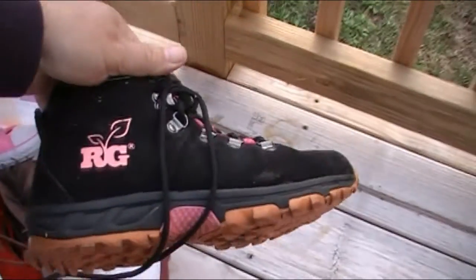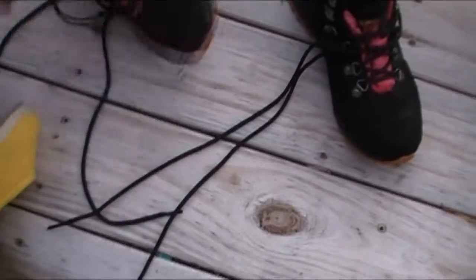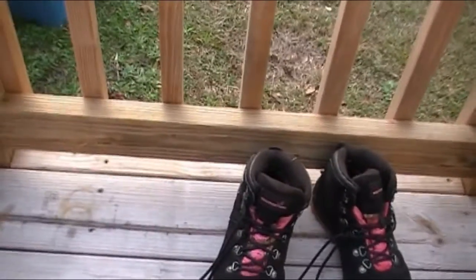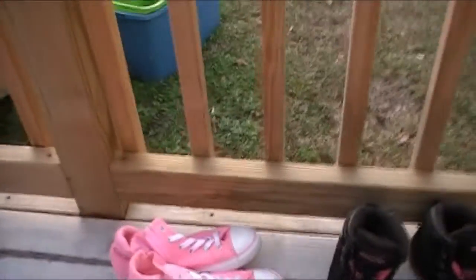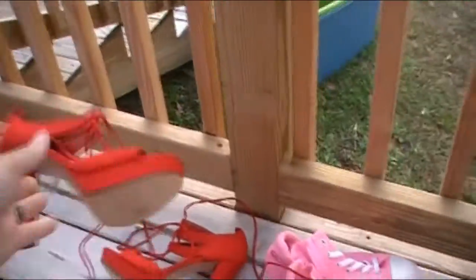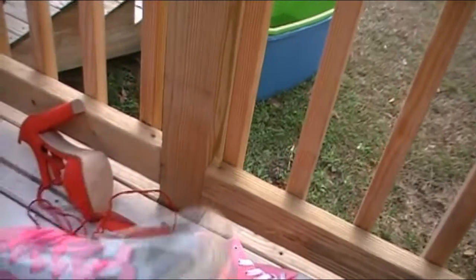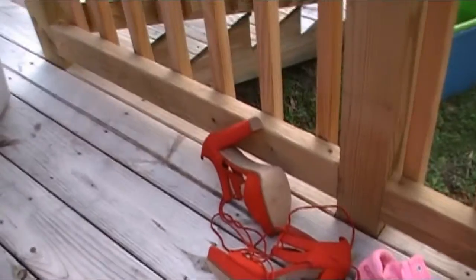We've got some Realtree boots that could have been cleaned up and either taken to the flea market or posted on eBay. Here are some little Converse — they're nice, pretty clean already, I can probably sell those on eBay. Here are some little boots, not in the best shape but probably a good flea market item. There's some red shoes — probably good for flea market. Here's a Nike Air, but I don't know if they're Air Force 1s. I'll have to see if I have the other one.